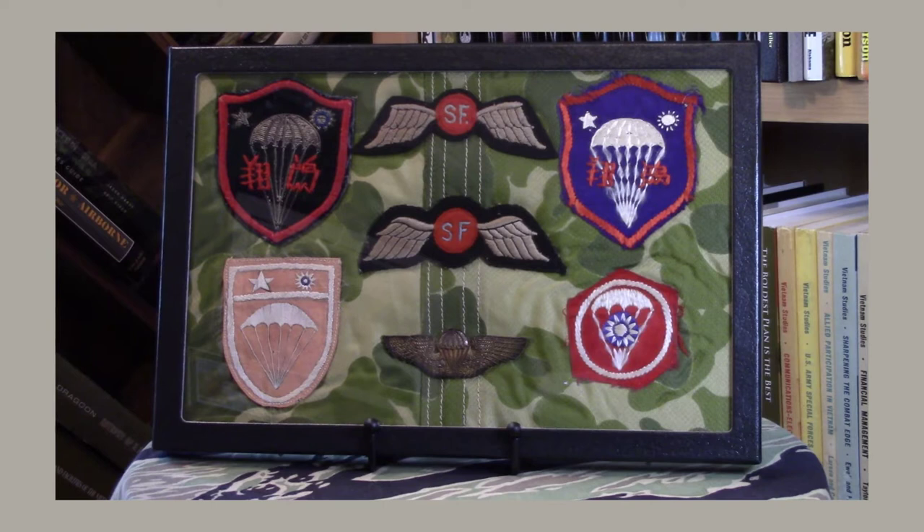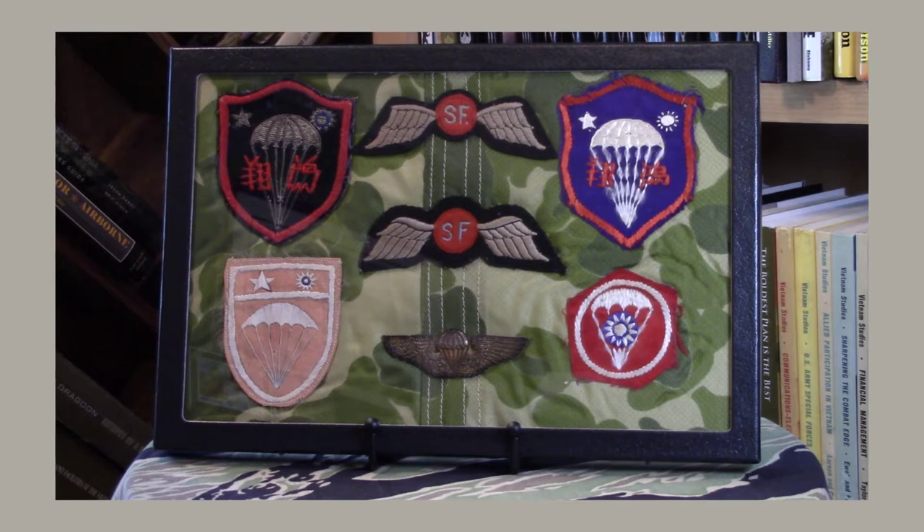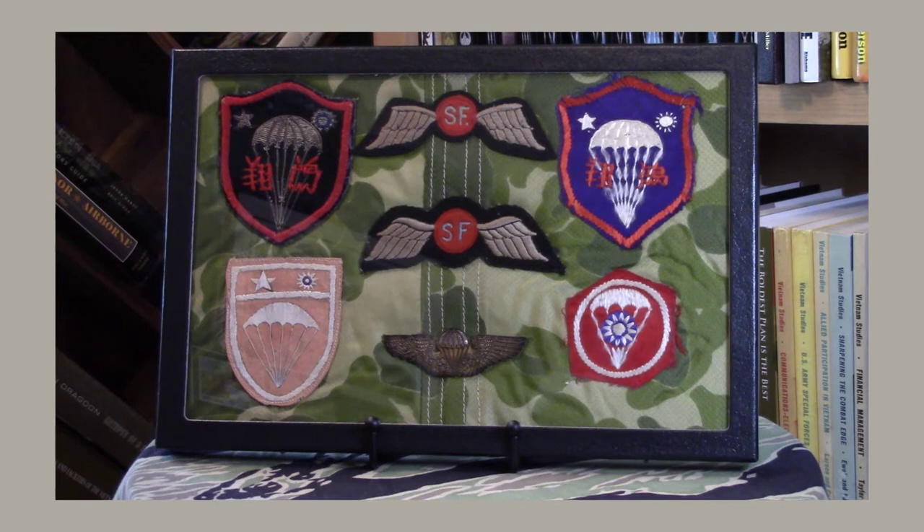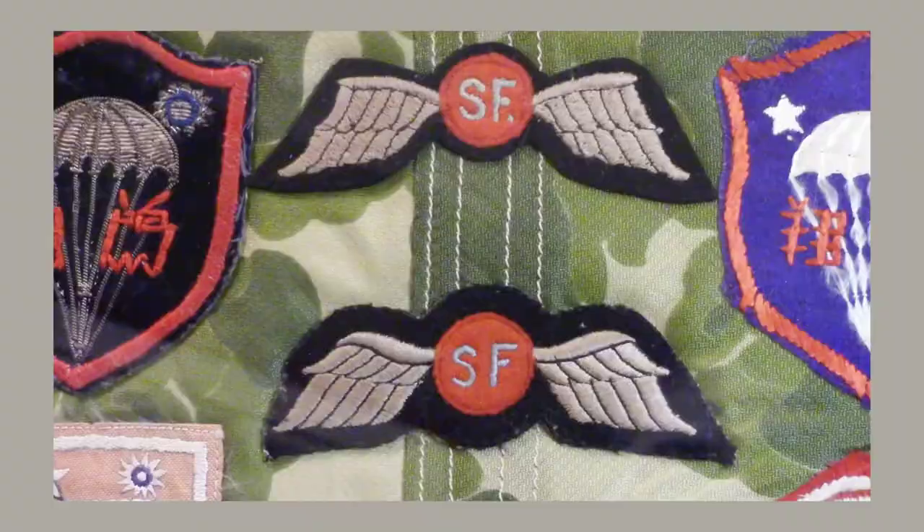What I hope to do is show some of my patches and give a brief history of the units who wore these patches, and also talk about where the patches came from, where they were made, how you can avoid being burned if you want to get into patch collecting. I'll mention some reputable dealers throughout this series, places to go, shows to attend, and share some of my experiences as a fairly new collector.